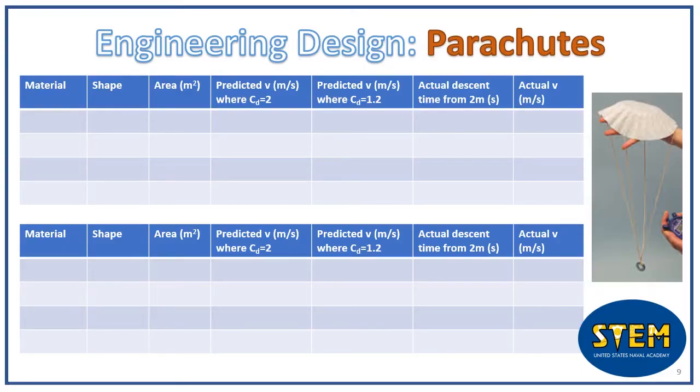Engineering design is all about making things the best that they can be. So in this case, how could you make your parachute even better? Try using different materials for the parachute or a different shape. What sort of effects do these have? What other parameters could you change? You can use the chart on this slide to fill in your test results for your different parachute designs.